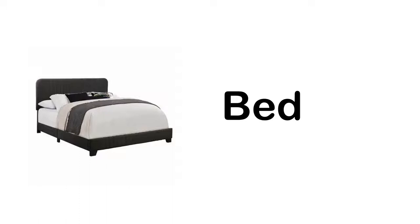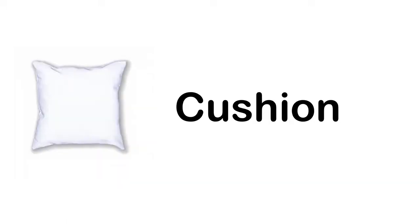Bed. Bookshelf. Blind. Curtains. Clock. Cushion. Closet. Chair.